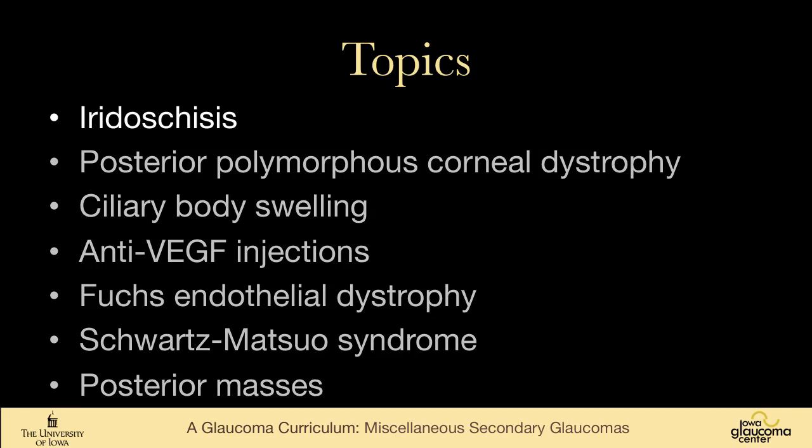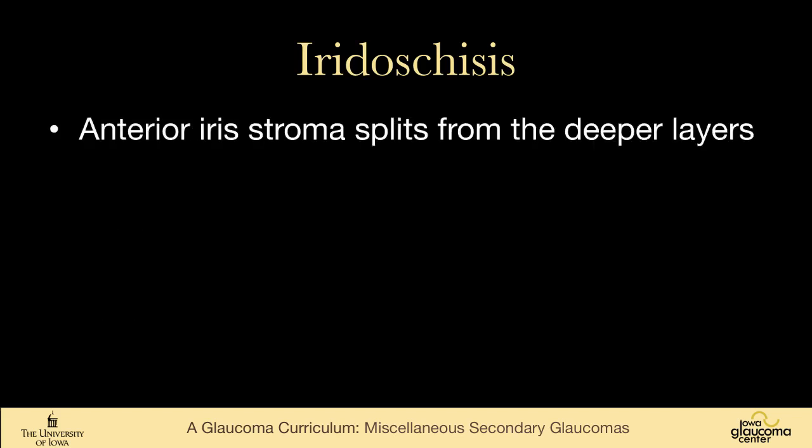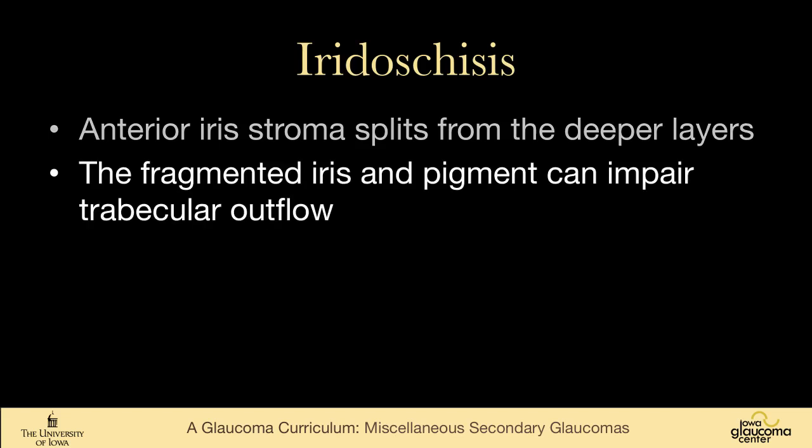Iridoschisis is an interesting disease — very rare, as most of these are. It typically occurs in elderly individuals, and the inferior iris is felt to be affected possibly because of sun exposure and actinic damage to the iris. In iridoschisis, the anterior iris stroma splits from the deeper layers. The fragmented iris and pigment can impair trabecular outflow, causing a secondary open-angle glaucoma.